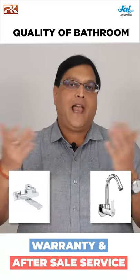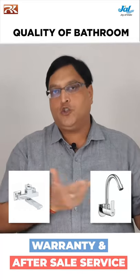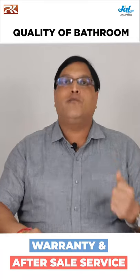Warranty and after-sales service are also important. You will find lines like warranty on the product, but not on consumables. After-sales service plays a very crucial role for any faucet.